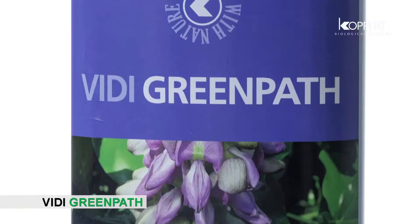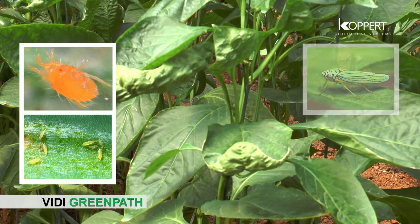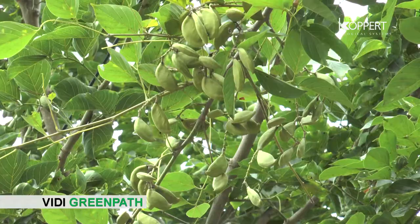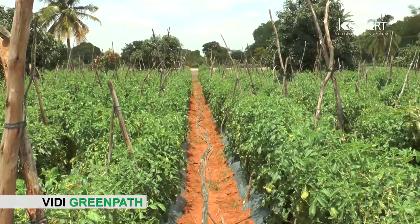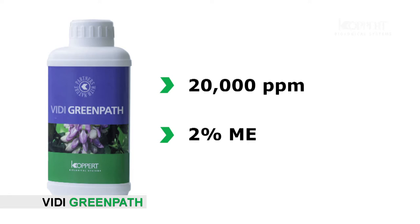Corporate introduces an eco-friendly natural solution, VD Green Path, for plant protection. It is effective on insect pests like red spider mite, thrips, jassids, and tea mosquito bug. It is extracted from the seed kernel of Pongamia glabra (karanj), and the active ingredient karanjin protects plants from pest attack. VD Green Path is 20,000 ppm or 2% micro-encapsulated liquid formulation.